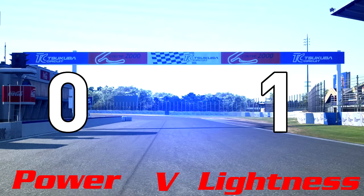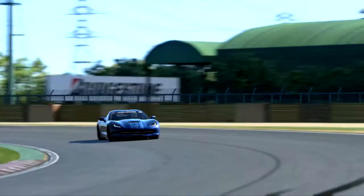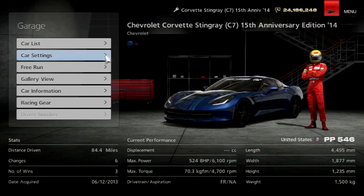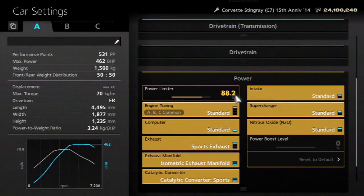On to round two, which features a more performance-oriented car than the 1988 Accord. The car is the 2014 Chevrolet Corvette Stingray — specifically the 15th anniversary edition from the Gran Turismo 6 pre-order. As standard, it has 524 horsepower and weighs 1.5 tonnes, which is 349.33 brake horsepower per tonne. Adding 200 kilograms drops the power-to-weight ratio to 308.24 horsepower per tonne. That same ratio is achieved at standard weight by limiting the car to 88.2% of its power — 462 brake horsepower. So let's see which is quicker: the weighed-down powerful one, or the lighter, less powerful one.